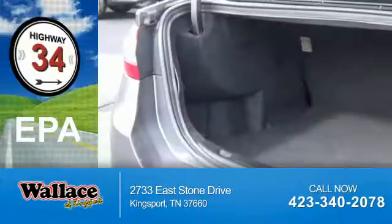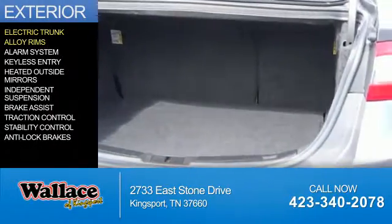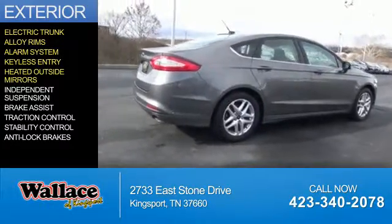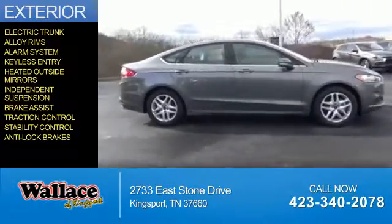Great fuel efficiency saves you money by requiring fewer trips to the gas station. The features include electric trunk, alloy rims, an alarm system, keyless entry, heated outside mirrors, independent suspension, brake assist, traction control, stability control, and anti-lock brakes.